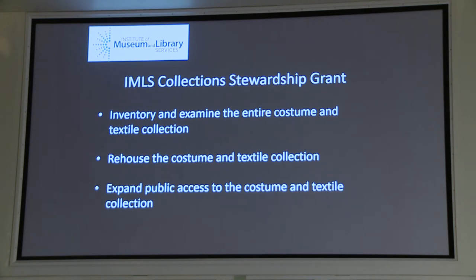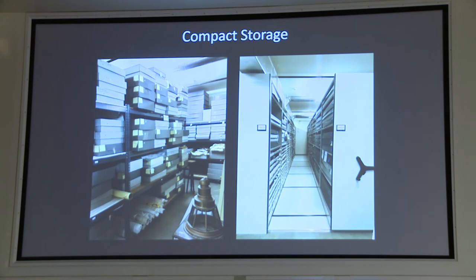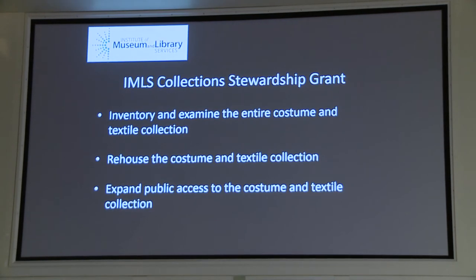The NHA applied for and received an IMLS — Institute of Museum and Library Services — collection stewardship grant. The three main goals of this grant were: to inventory and examine the entire costume and textile collection, including inventorying, recataloguing, photographing, and assessing the condition of these objects; to rehouse the costume and textile collection so that everything is safely stored and available for years to come; and finally, to expand public access to the collection by making all records available through our online database and using the costumes and textiles more in exhibition and programming at the NHA.